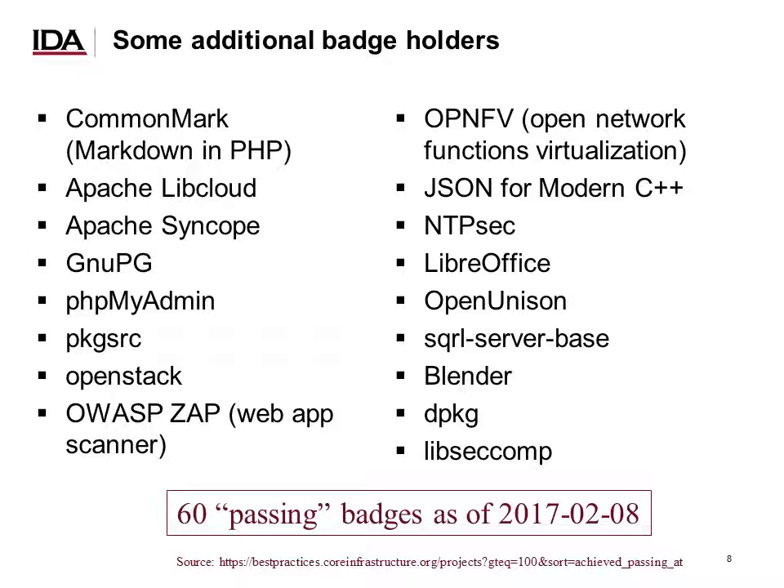Here are some additional badge holders. There's a wide variety of different kinds of projects, which is great. You've got things like Apache LibCloud, OpenStack, CommonMark (an implementation of Markdown), security-focused software like GnuPG, NTPsec, LibreOffice and Blender as application-level projects, all the way down to LibSecComp, which is very much a low-level utility.